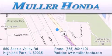Just north of Clavey Road, convenient to virtually all of Chicagoland. Visit Muller Honda today — you will not be disappointed.